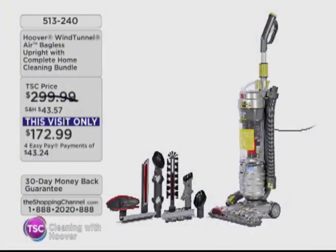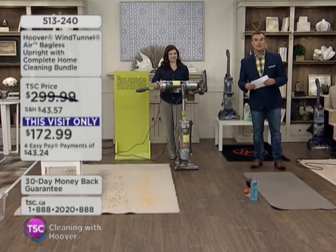So for any of you that are shopping with us right now, if you need a vacuum cleaner for yourself, for a loved one, whatever the case may be, for $172.99 — four interest-free pays of $43.24 — do it now. 513-240 is your item number.